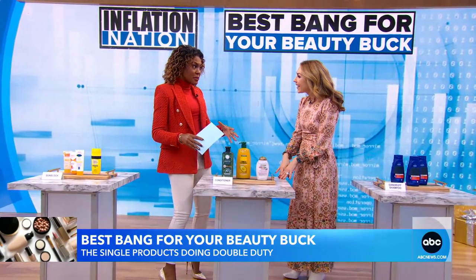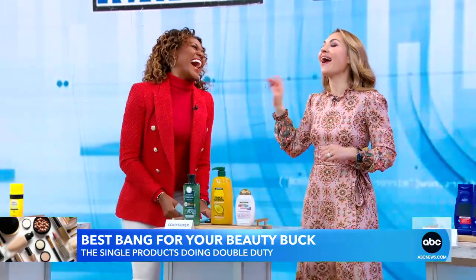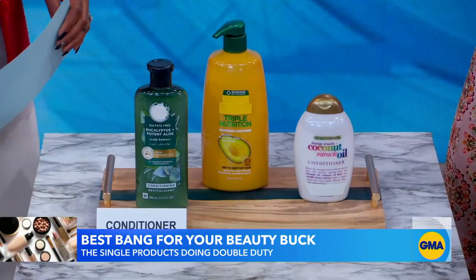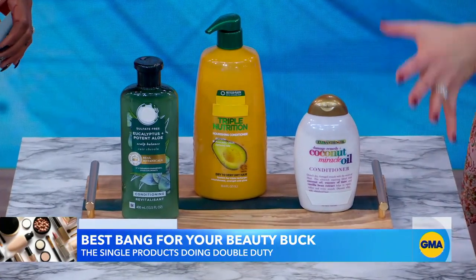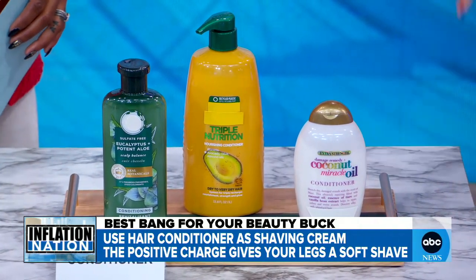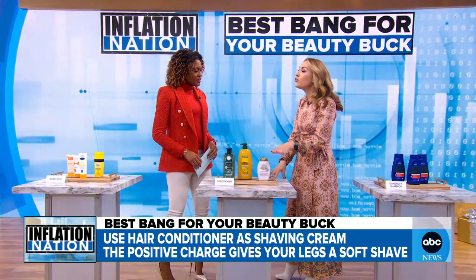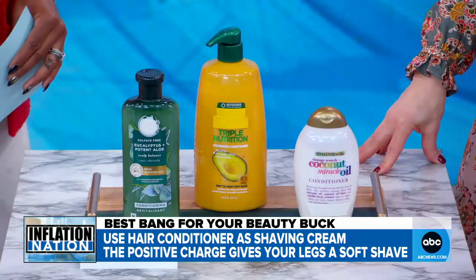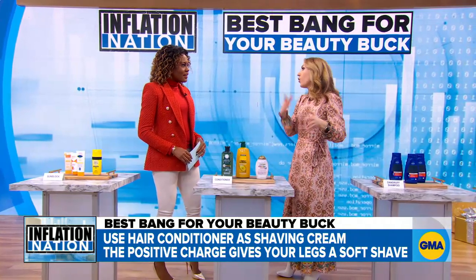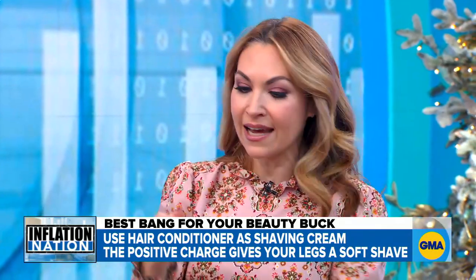Hair moisturizers can be used head to toe. Hair is negatively charged ionically, and hair conditioner has a positive charge — it's cationic. Negative and positive attract, so conditioner coats hair and makes it really soft. That's why conditioner makes your hair soft and moisturized. It will do the same if you're shaving. You can use conditioner as a shaving cream — men can use it on their face when shaving their beard, and women can use it on their legs or underarms. It will keep your skin moisturized and it will glide easily.